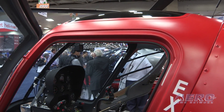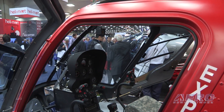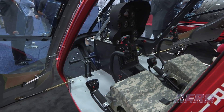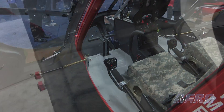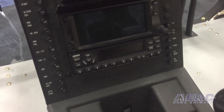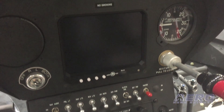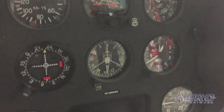Where do you see the market for this aircraft primarily? We're going after the training market. There's a void forming because some of our former competitors aren't really in production anymore, and we want to get into that — hoping to get into the flight schools and the training facilities.